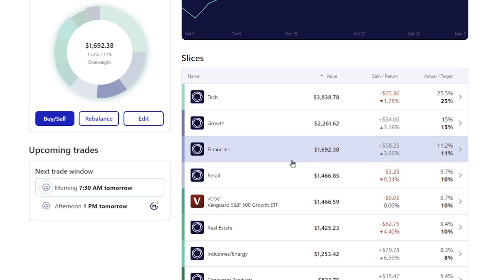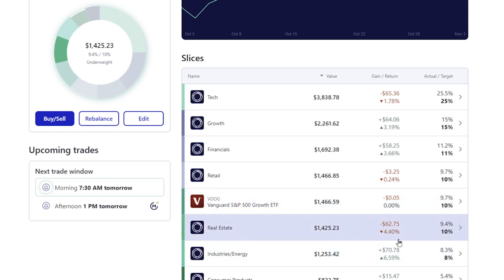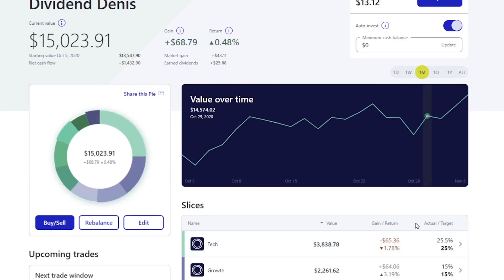I have a couple of stocks in financials. Retail is down just a tiny bit. The Vanguard ETF - the VOOG I have - pretty much broke even for the whole month. Real estate has been taking a pretty big hit at about four and a half percent. Industries were actually up almost six and a half percent, which is really nice. Consumer products were up about 1.65%, and health was down about 1%. So across the board over the last month it's been a bit of a rollercoaster ride.